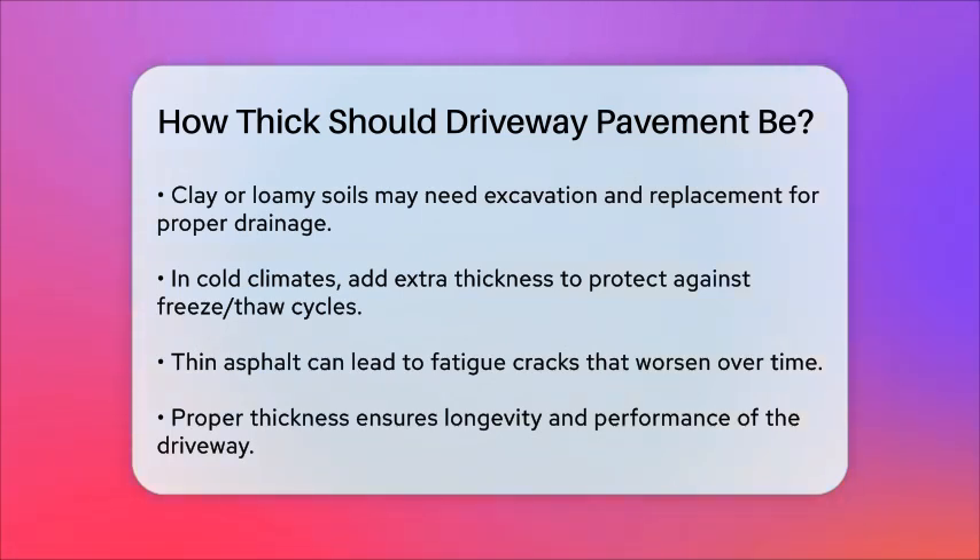In summary, the thickness of your asphalt driveway is crucial for its longevity and performance. For residential use, 2 to 3 inches is sufficient, while commercial driveways need at least 3 inches and up to 10 inches for heavy-duty use. Always ensure a strong base layer, and consider the type of soil and local climate to get the best results.